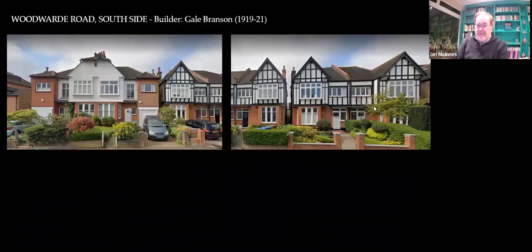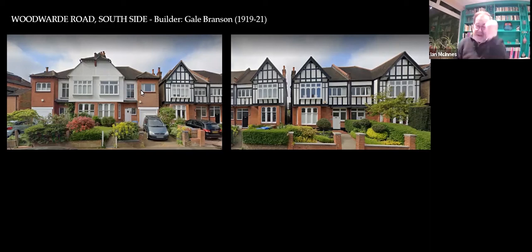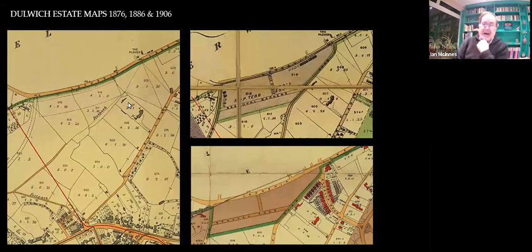Here you've got this sort of rather nice Tudor-Bethan look, nothing wrong with that. And you get this slightly odd one at number 27 and number 29 — it is by him, not quite sure why it's different. Interesting that they've got garages, because cars are starting to come in now and people are being able to afford cars. But we're going to stop there and move over the road, because we're going to go back to some maps.